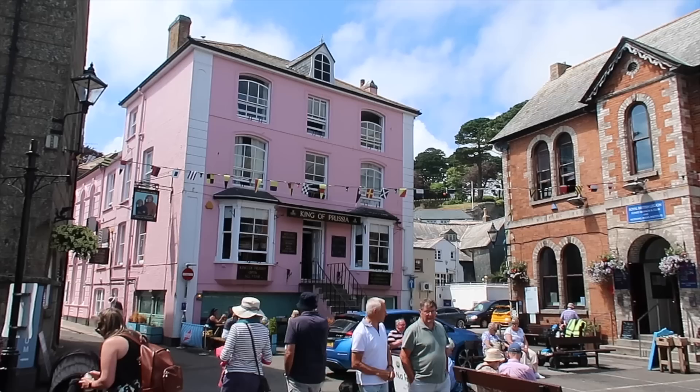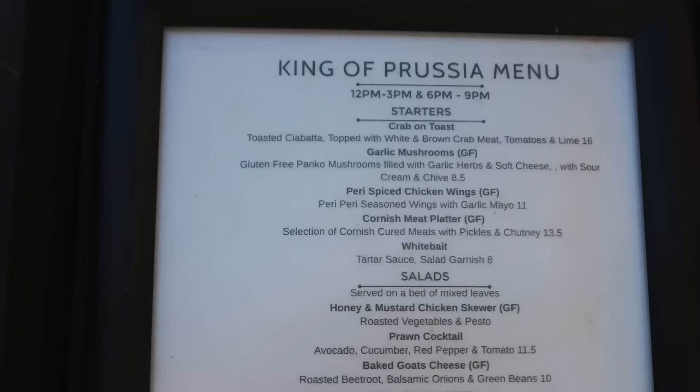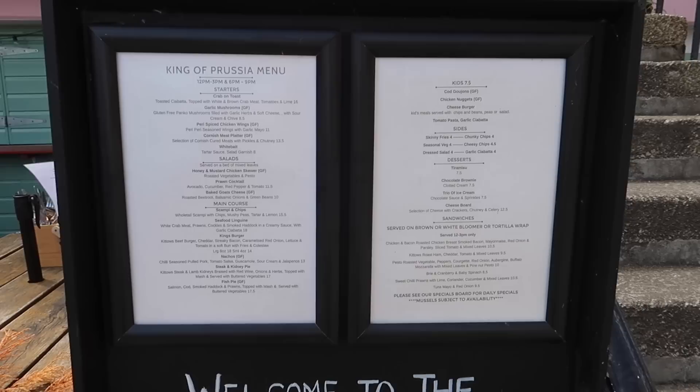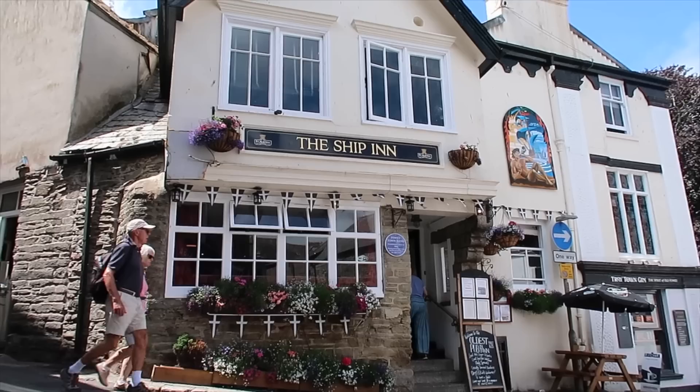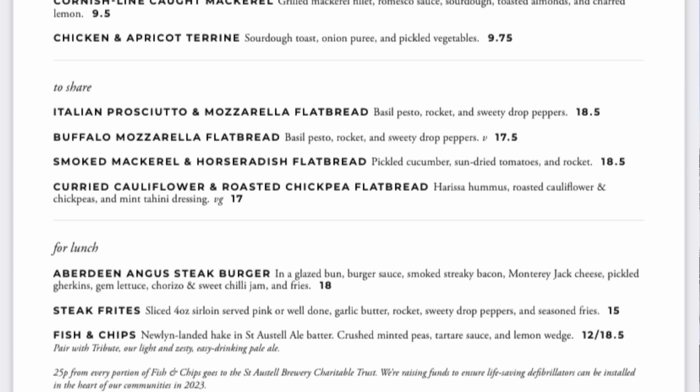One of the most vibrant parts of Fowey is Town Quay. There are several places to eat here. The most famous, based on social media, is the King of Prussia — a big pink pub you can't miss. An eight-ounce King's Burger with all the trimmings is £18. If you struggle to find places to eat when visiting somewhere new, here are some places we've filmed from the outside, including their menus, to give you an idea of what's available in Fowey.